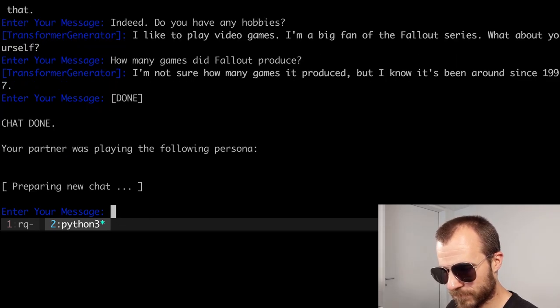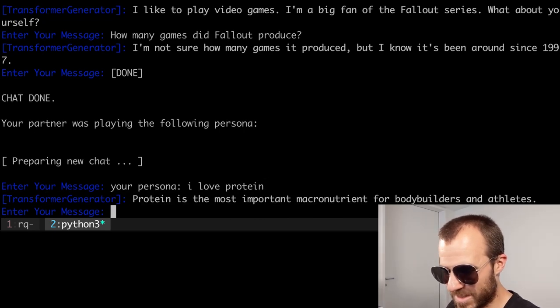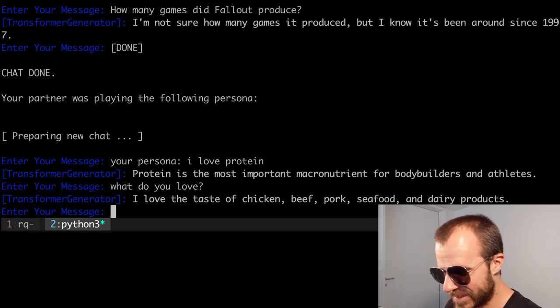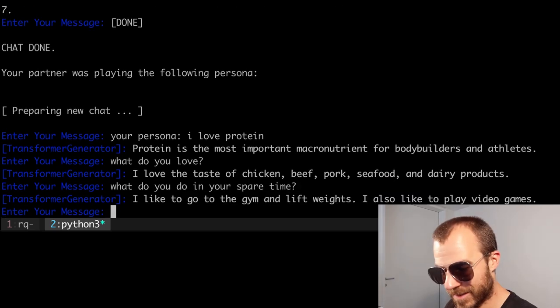Anytime you end an episode, you type 'done.' Then it says it's preparing a new chat. You can say 'your persona:' and type something — for example, 'I am a vegan' like before, or 'I love protein.' It says: 'Protein is the most important macronutrient for bodybuilders and athletes.' So that's the start of the conversation. 'What do you love?' — 'I love the taste of chicken, beef, pork, seafood, and dairy products.' I wonder what those have in common. 'What do you do in your spare time?' — 'I like to go to the gym and lift weights. I also like to play video games.' Ladies and gentlemen, I present: the transformer is a gym bro.